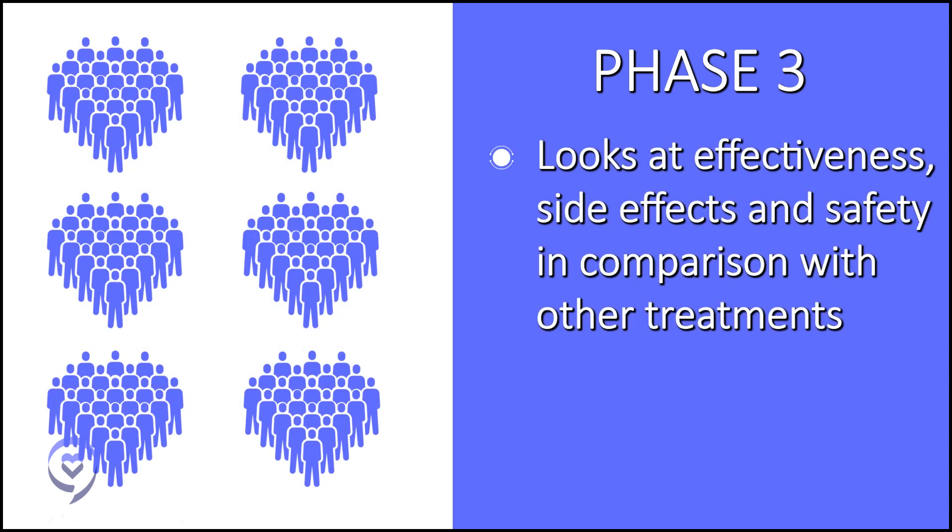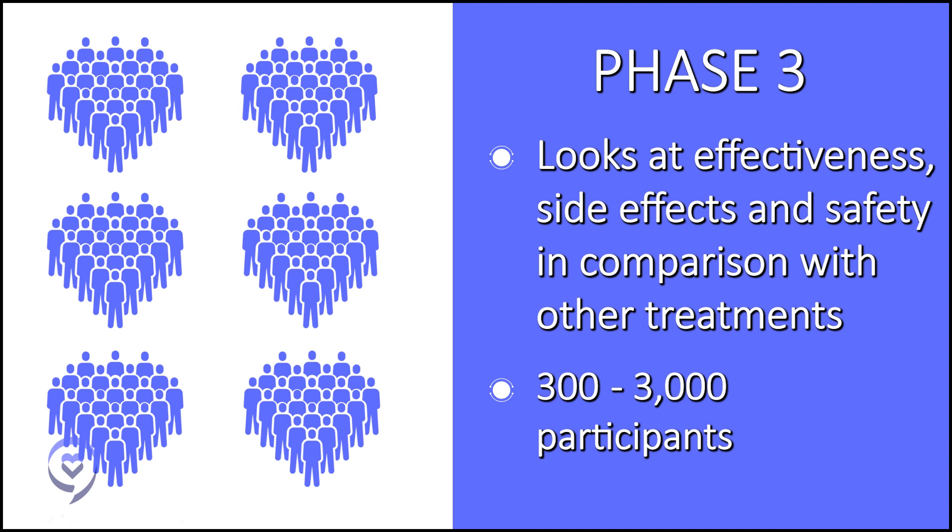In phase three, there are two groups of patients. One group gets whatever is being studied — this new treatment — and the other group is getting whatever is considered the gold standard or approved therapy. What researchers want to know is: is our new treatment as good, if not better than what is considered the gold standard? At that point, a new treatment can go forward with FDA approval and be accessible to the rest of the public.